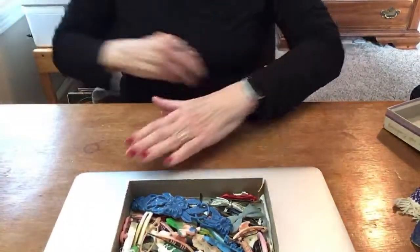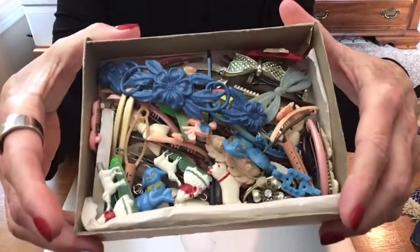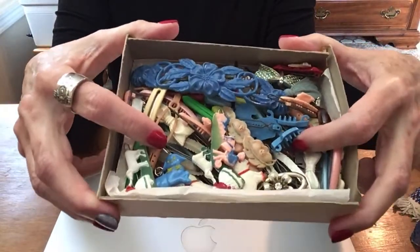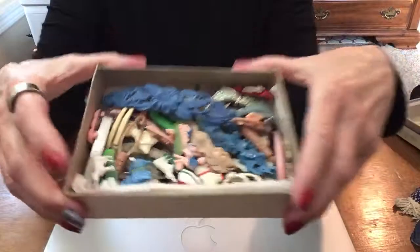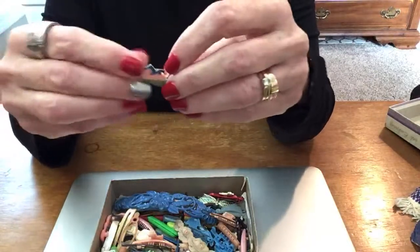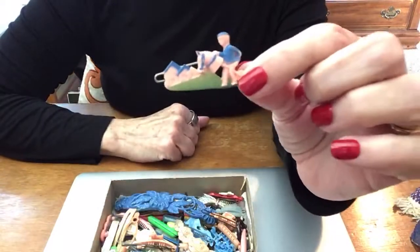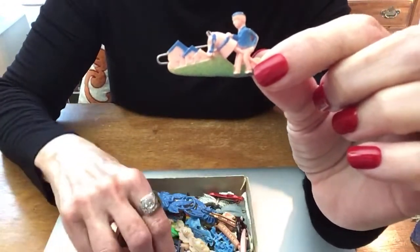Long time no see! I am here with some cute little vintage barrettes to show you. My Sunday school teacher from my other church asked me if I'd be interested in a box of old barrettes, and I said sure. There are some really cute ones in here, so I thought maybe I'd share them with you. I don't know if there's anybody interested or not, but I think they're cute.